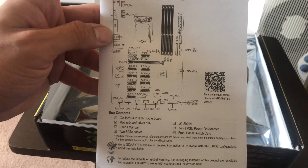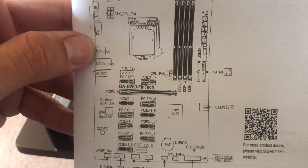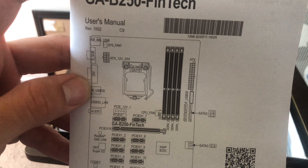We've got 12 GPU riser ports with one PCIe x16, and four DDR4 slots.